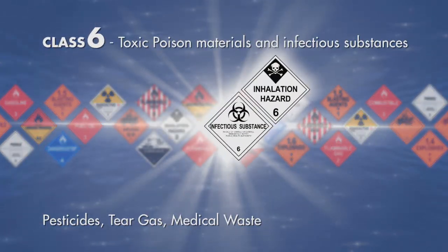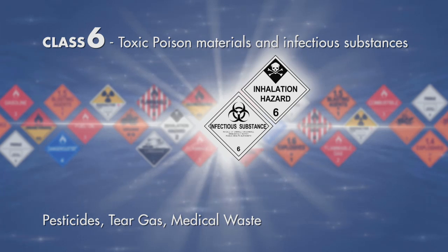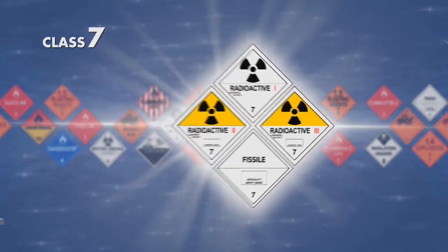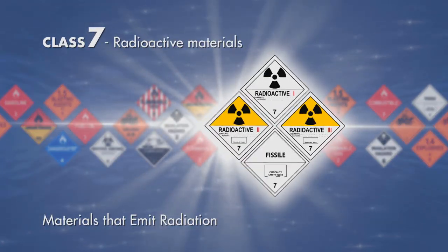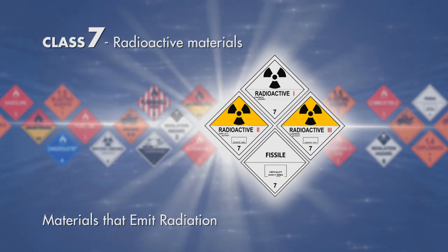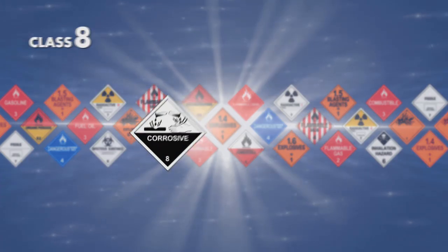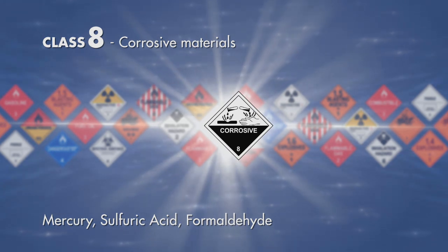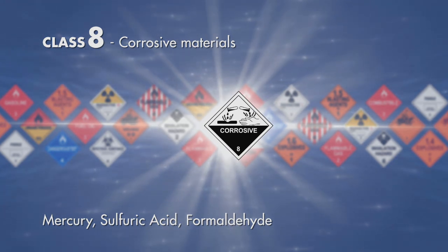Class 6, toxic poison materials and infectious substances — for example pesticides, tear gas, medical waste. Class 7, radioactive materials — materials that emit radiation. Class 8, corrosive materials — for example mercury, sulfuric acid, formaldehyde.